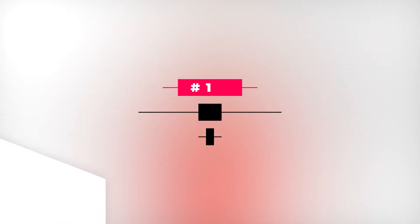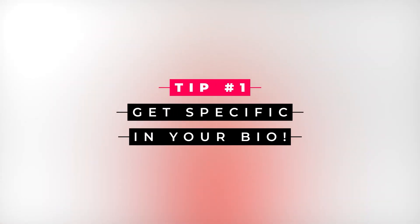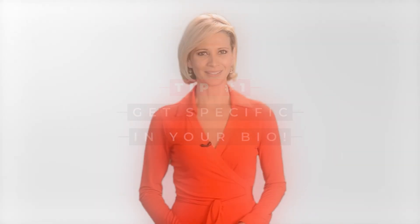Tip number one: get specific in your bio. A good bio can make a big difference in her decision to swipe left or right. But you don't just have to impress her — to be presented as one of her Top Picks, Tinder's algorithm must also deem you worthy. It uses info like occupation, education, and hobbies to determine your label, so make sure you give it plenty to work with.